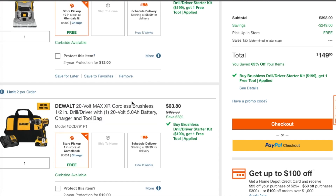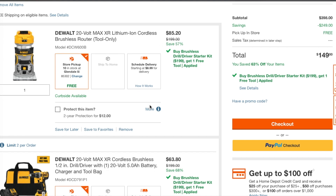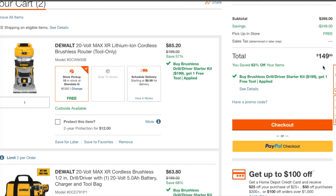I have two of these in here. It's $85.20 for a $200 tool — that is a smoking killer deal, guys. This is a price glitch, not a normal price. $63 for an XR brushless half-inch drill driver kit with a 5Ah battery — the 5Ah battery by itself is more than a hundred dollars. So for $63 for the whole kit, that's basically a freebie.